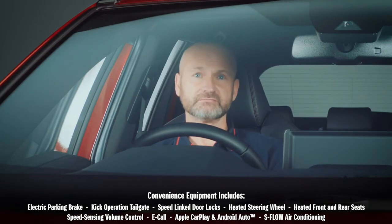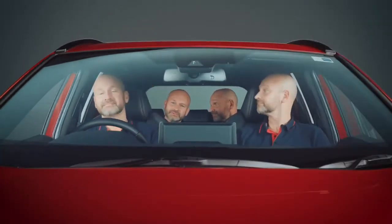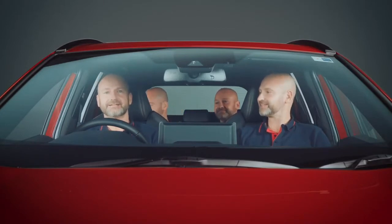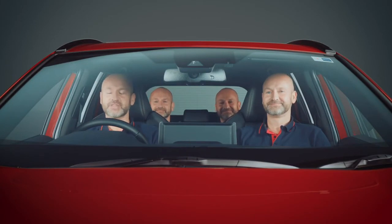Whether that's just yourself or more. I'm cold. Well, put your heated seat on then. Honestly, I work with kids.